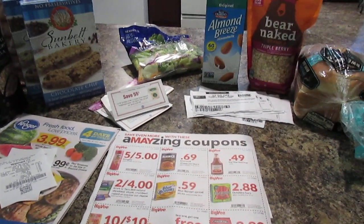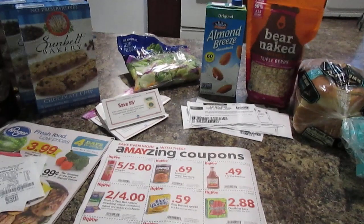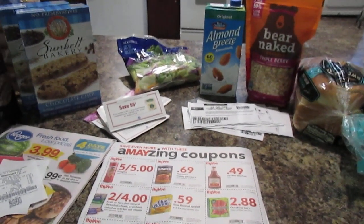Hey guys, just want to show you a couple good deals I got today. I ended up going to Walmart, Kroger, and Hy-Vee.